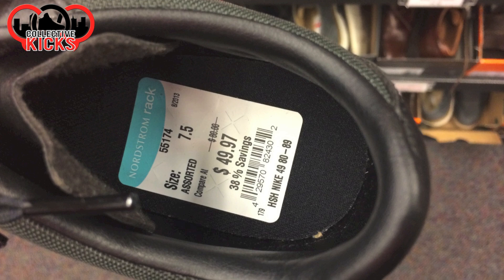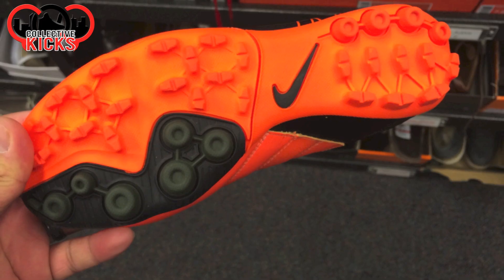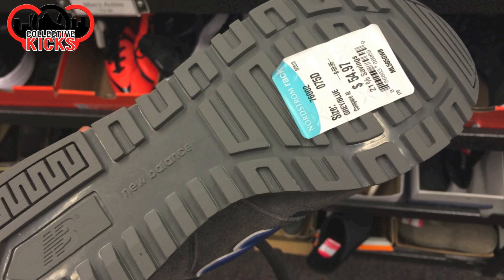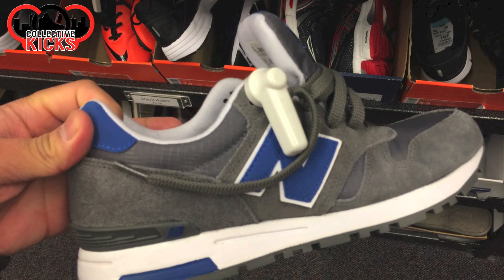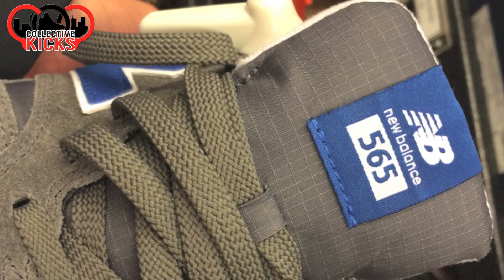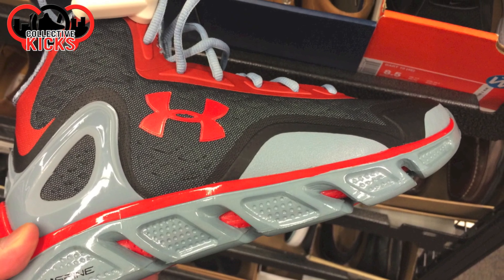Now this is starting to cross over to Nordstrom Rack. Those ones were crazy — I only took one picture of them. Oregon State kind of colorways, though — kind of neat for a soccer shoe. Just random shoes. These New Balances looked actually pretty nice for $55. I never even realized that Nordstrom Rack had New Balance, but that's because I never really opened my eyes to New Balance before recent times.